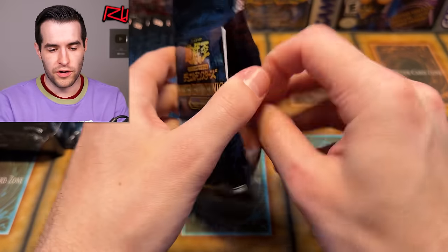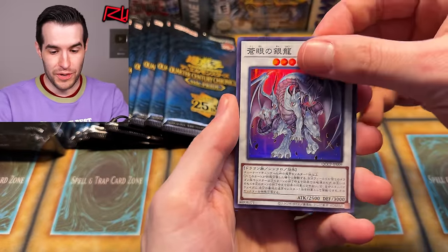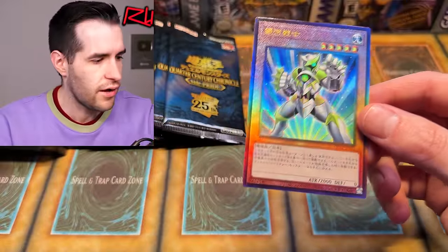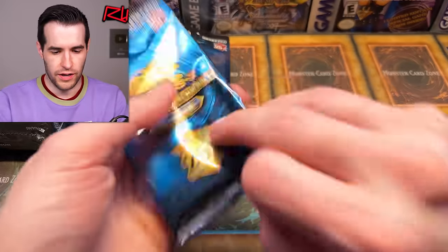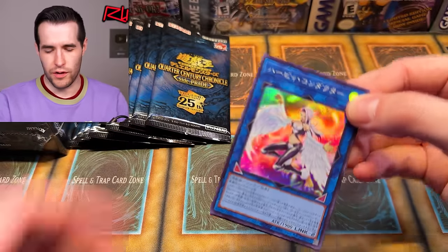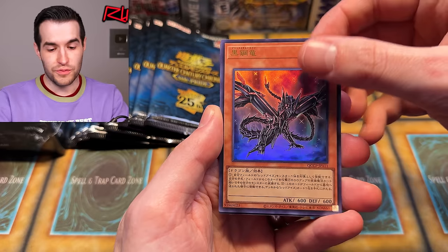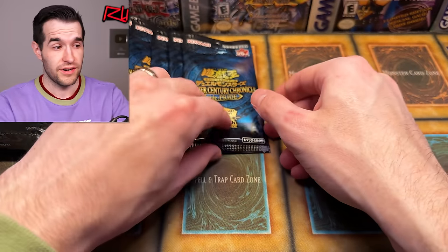We have one Prismatic Ultimate so far, no Collector Rares, no Quarter Centuries yet - we really want to pull those alternate arts. There's a rocket card, and then a Prismatic Ultimate Galaxy Soldier as well - okay that's beautiful, it looks really nice. The Prismatic Ultis in the Japanese sets just look so good, and Galaxy Soldier is a nice card. I don't know if you can get the alternate arts in other rarities - it's probably only Quarter Century. We also got Blackwing Chinook, Red Eyes Metal Dragon, and a Cyber Dragon card.